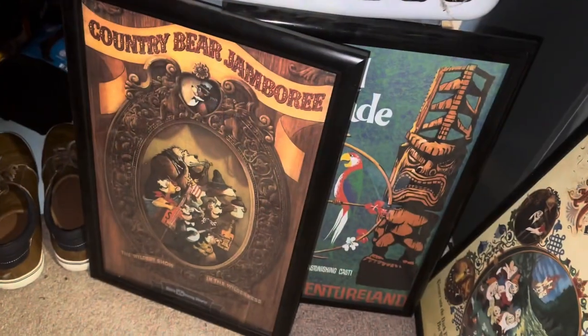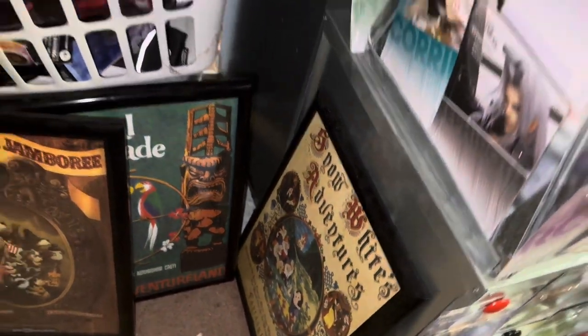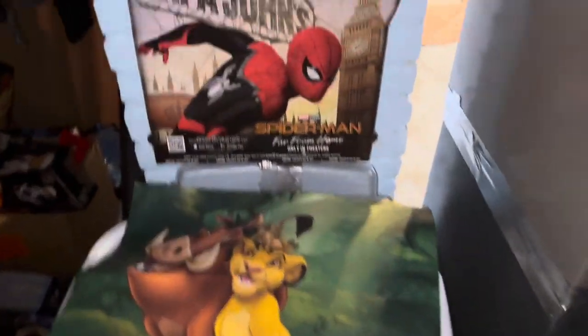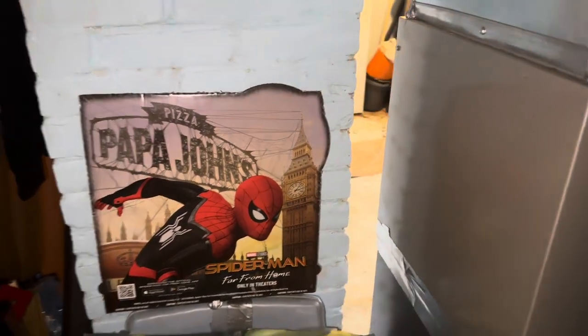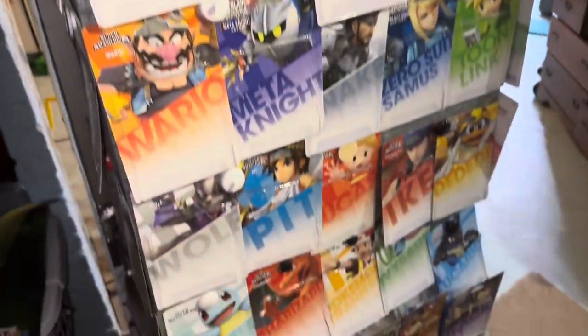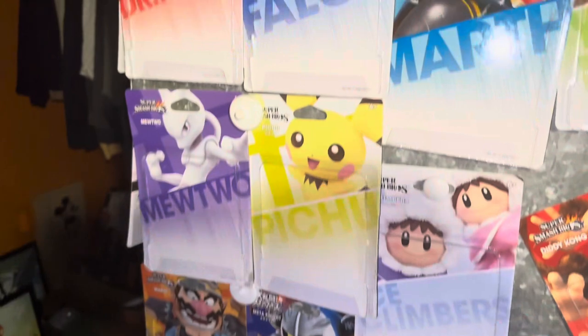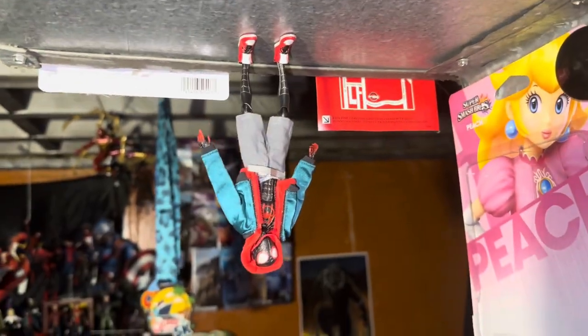And where the boxes start — I have so many boxes, it's not even funny. Country Bear Jamboree, Adventureland, Snow White Scary Adventures, Art of Animation, a random Spider-Man: No Way Home pizza box cover — why not? All of my Smash Brothers amiibo cards there — why not? All my furnace of all places.